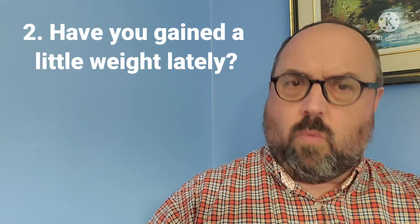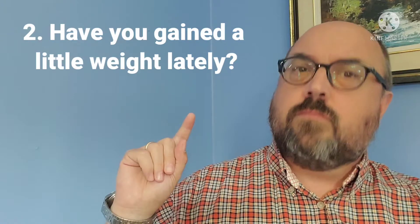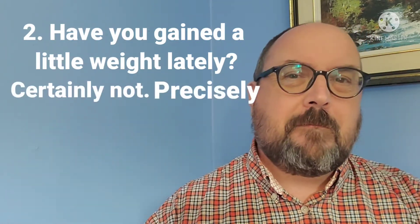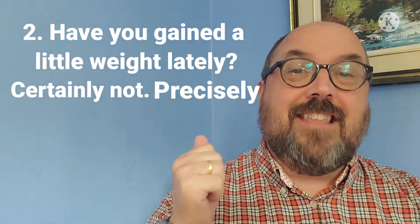Here is question number two: have you gained a little weight lately? You can say 'precisely' or 'certainly not.' And here's a picture of what I meant with your answer.